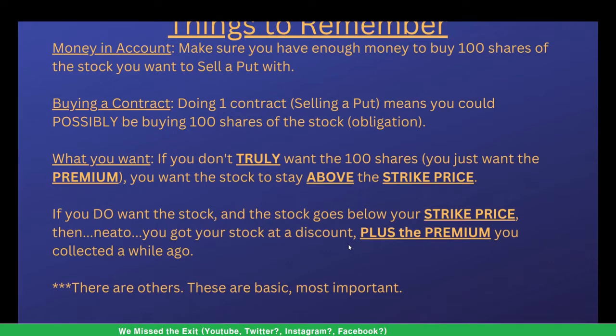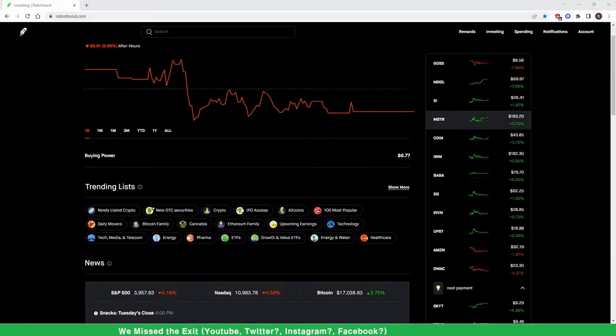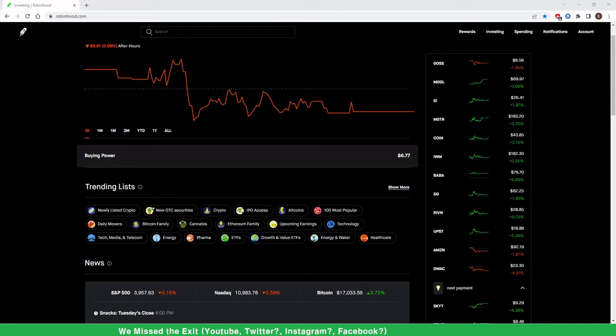Now people get into the Greeks — the gammas, the deltas and all that stuff. I'm sure that's really important and I'd probably make more money if I knew any of that, but I don't. So let's jump in and actually sell a put right now. I normally don't use Robinhood — it's not my main account, that's why there's only about $7 in it — but I use it to research a couple of things.